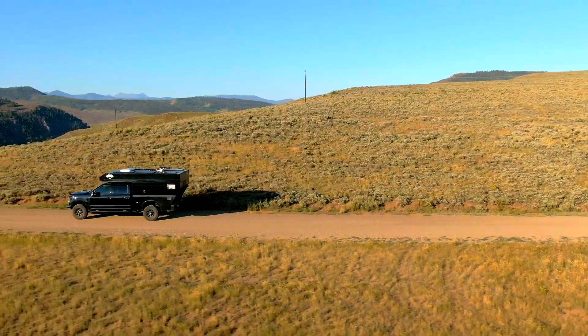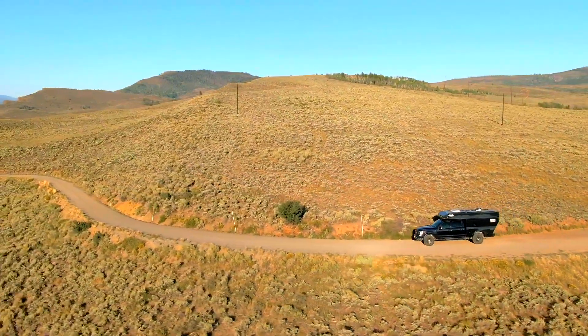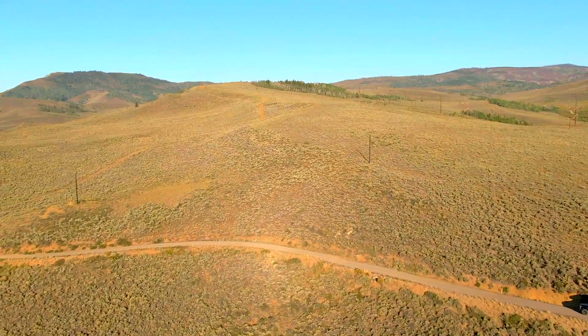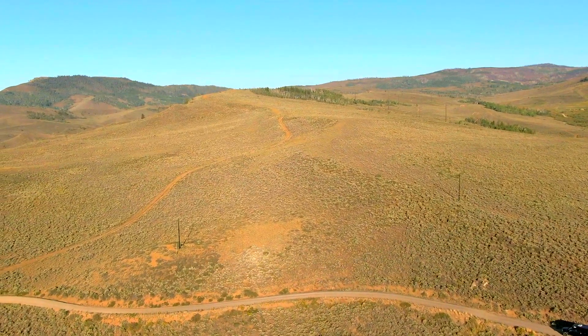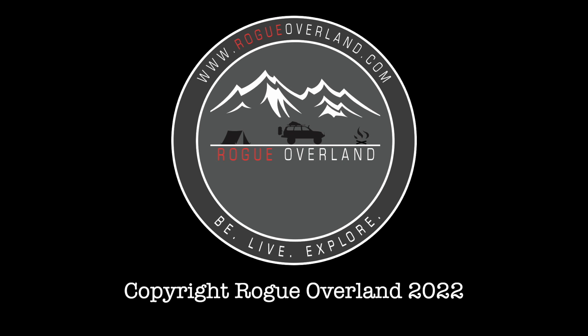A vehicle build like the Baja serves a specific purpose within the spectrum of overland vehicles. We hope this video has helped you decide if a build like this, or the Baja specifically, is the vehicle for you. If you enjoyed this video, please smash the like button, subscribe to the channel, and find us on all social media avenues at Rogue Overland. We'll see you on the trail.